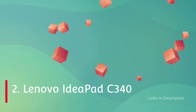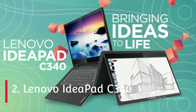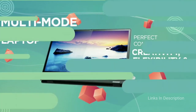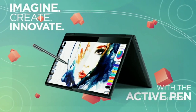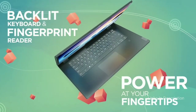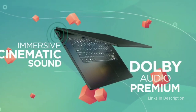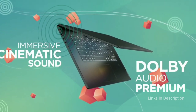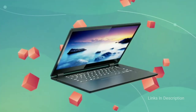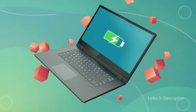Lenovo IdeaPad C340 14-inch 2-in-1 Laptop powered by AMD Ryzen 3. The laptop is powered by the AMD Ryzen 3 processor, which is very powerful compared to the 11th generation Intel Core i3 processor. It comes with 8GB of RAM and 128GB of fast SSD storage, making this laptop good for multitasking. The 14-inch display has Full HD resolution with touch support.